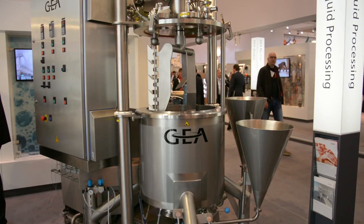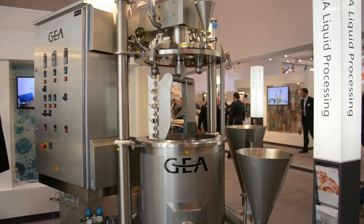Mixing lies at the heart of home and personal care processes. Put simply, it's bringing ingredients into a central point, mixing them, and sending them down to a filling machine to produce finished product.